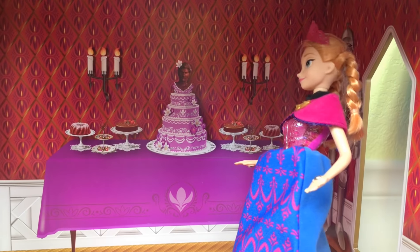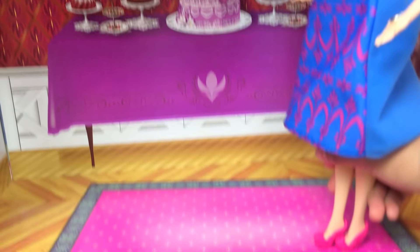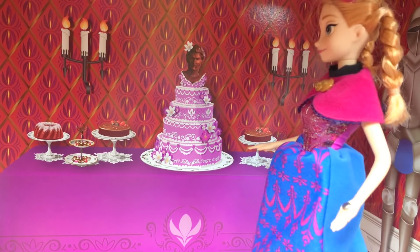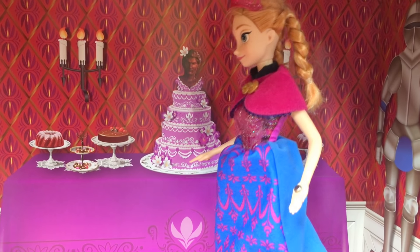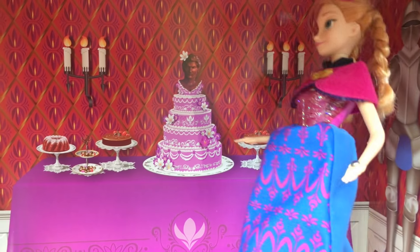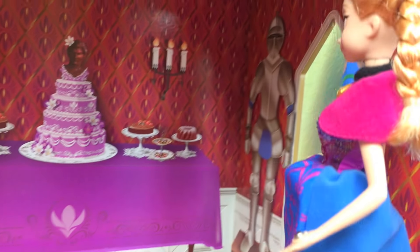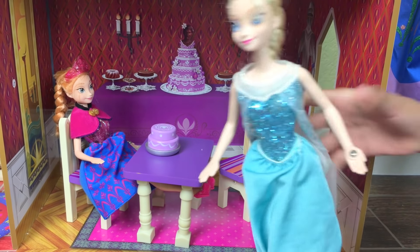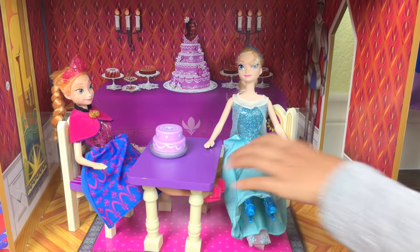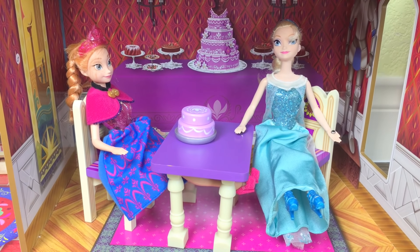First we have the dining room. In the dining room there's a pink carpet on the ground. There's lots of chocolate here on this table, and there's a big cake in the middle — it's purple and it has flowers with cool designs on it, and there's candles on each side. On this side of the wall there is a painting, and on the other side there's a knight. Elsa wants to join Anna at the dining table, with a purple table and two purple chairs having some cake.